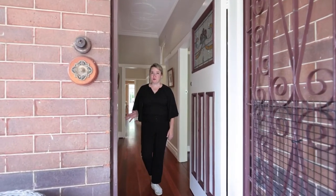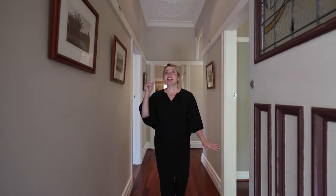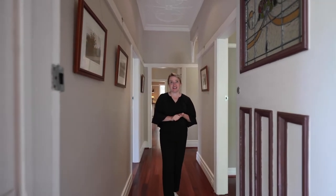A few things you'll notice as soon as you walk in: this is a quality home. We have full brick walls, beautiful timber flooring and sky high ceilings.